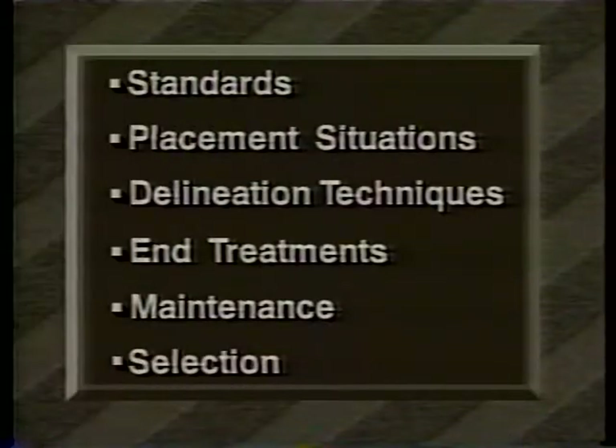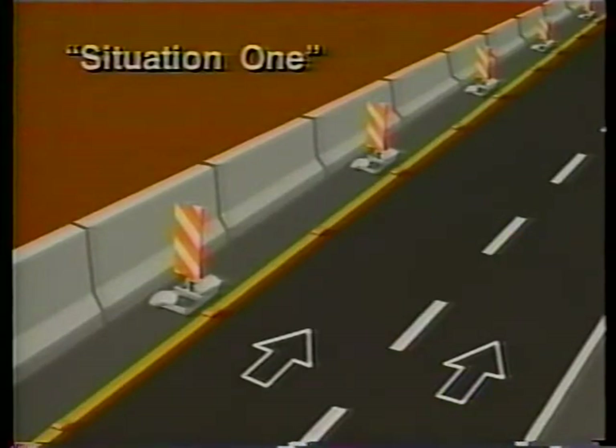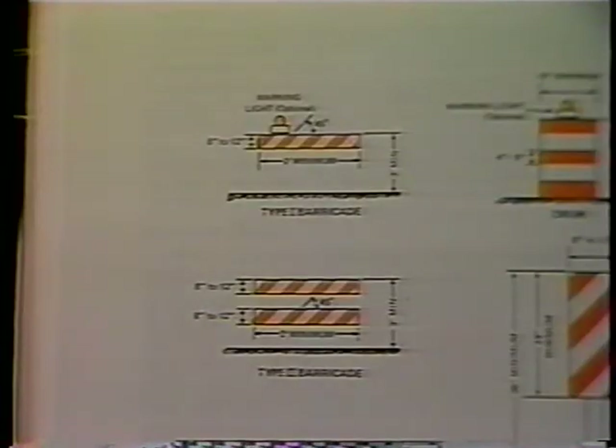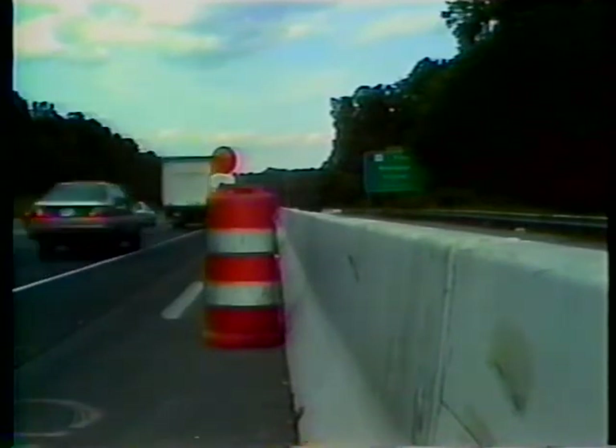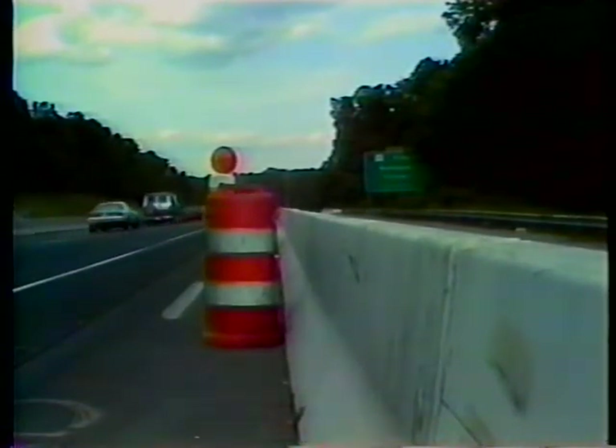There are two main situations in which barriers are placed on the roadway, and these situations determine the devices to be used with them. Situation one: where traffic must be restricted to the travel lanes and where there's enough room between the barrier and the nearest open travel lane to place and maintain channelizing devices, then standard channelizing devices should be used. The MUTCD defines these as barricades, drums, vertical panels, cones, or tubular markers. Place and maintain channelizing devices wherever there's enough room, but do not place delineating devices on the barrier segments.